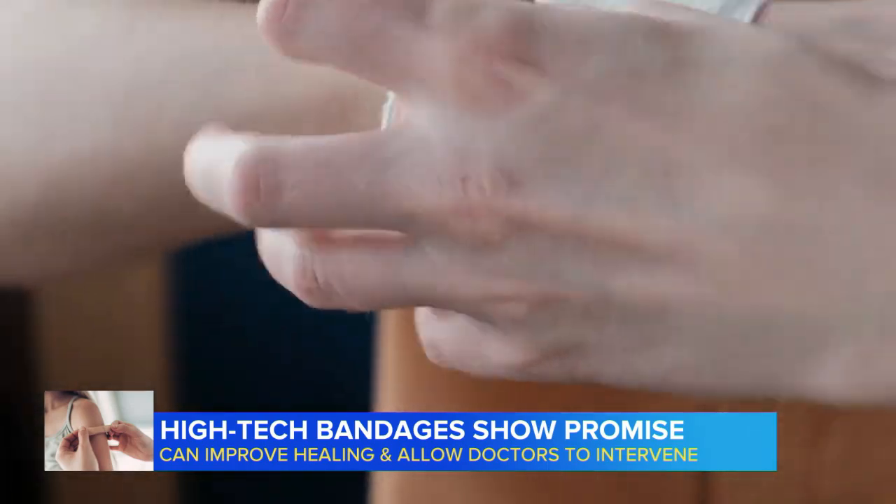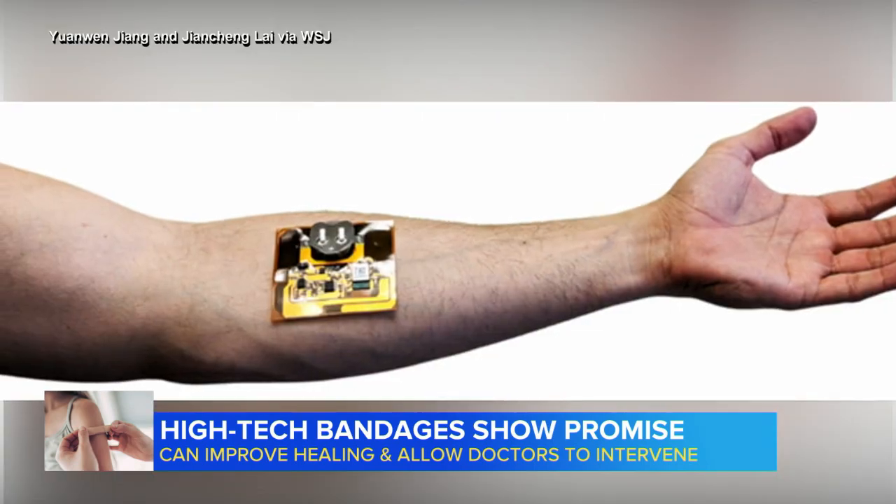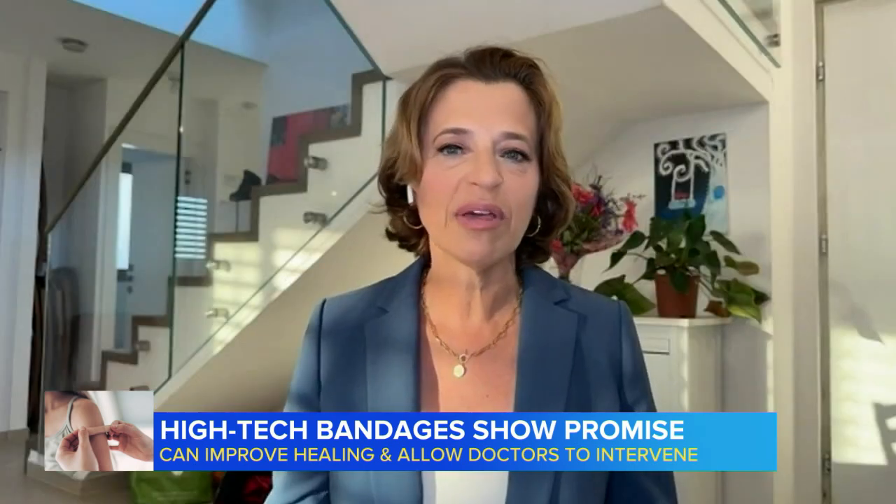This morning, cutting-edge technology is finally coming to wound care in the form of so-called smart bandages. The bandages that we use now are the same bandages we've been using for decades, for centuries really. There hasn't been much new.